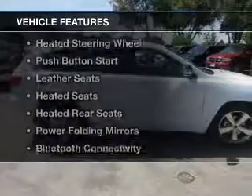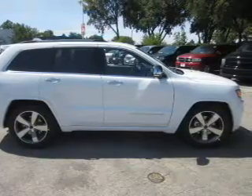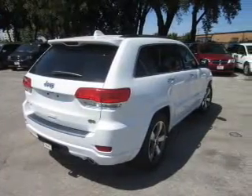The features include dual sunroofs, electric trunk, heated steering wheel, push-button start, leather seats, heated seats, heated rear seats, power folding mirrors, and Bluetooth connectivity.